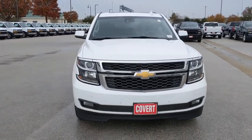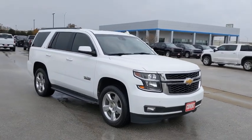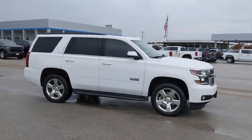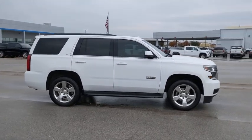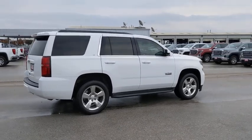We are pleased to show you the 2016 Chevrolet Tahoe. Tahoe has been the best-selling sports utility vehicle, accounting annually for more than 25% of all full-size SUV registrations in the United States. This vehicle has less than 120,000 miles.